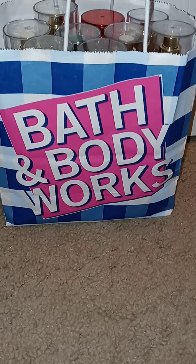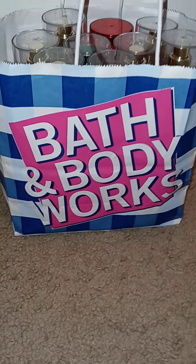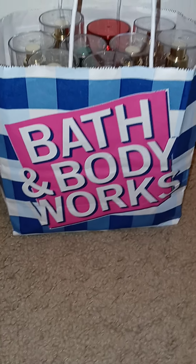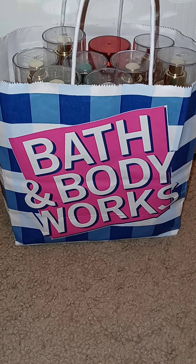Hi guys! Welcome back to my channel. Well, as you can see, I have another Bath and Body Works haul. It is the spray haul. I finally got everything in, so I'm going to go through and show you all the different body sprays I got.